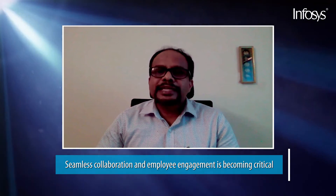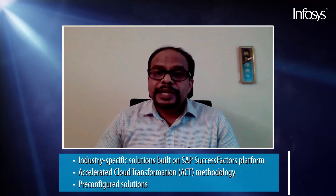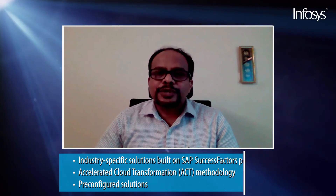Seamless collaboration and employee engagement is becoming critical. At Infosys, as part of our SuccessFactors practice, we have reimagined the value of human capital. We deliver strategic HR capabilities and continuous innovation to support your changing business demands. Our industry-specific solutions sit on top of the SAP SuccessFactors platform, and our proven Accelerated Cloud Transformation methodology, ACT, along with pre-configured solutions, enables faster and risk-free delivery of our projects.